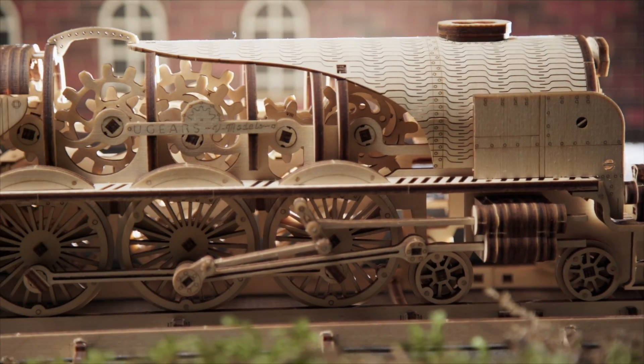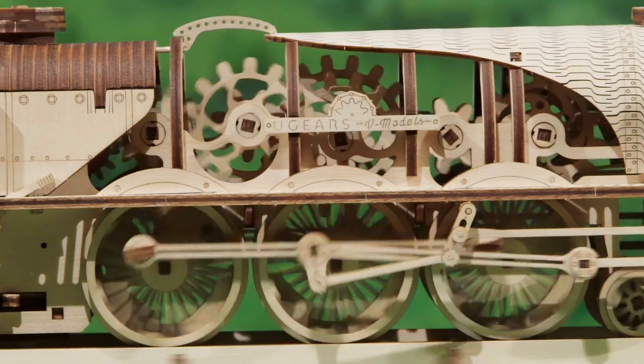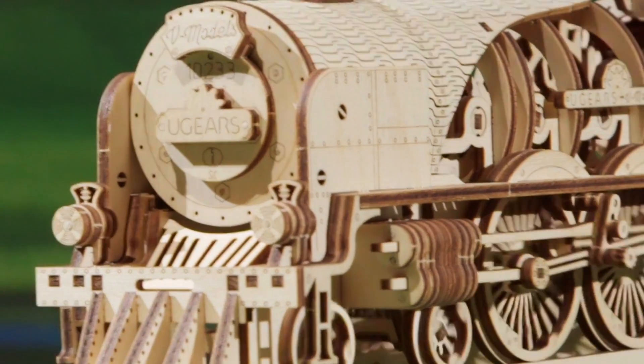New and exciting U-Gear's V-Express steam train with tender. The minutely detailed design of the model reveals the beauty of moving details, gears in a flywheel, and the workings of the cylinder piston arrangement.